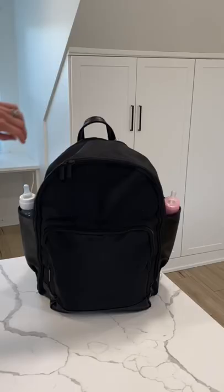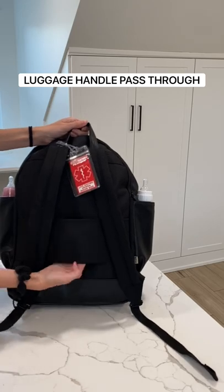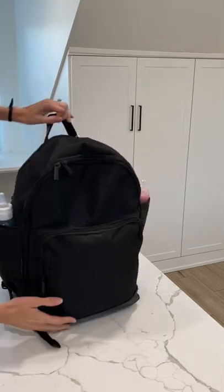I'm a mom of two toddlers and I've tried so many diaper bags and this one is a game changer. Whether you're traveling or just running errands, this is the best one I've found.